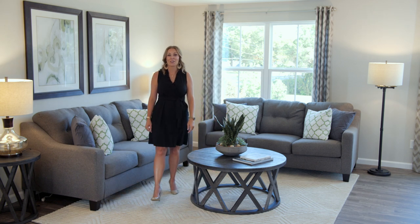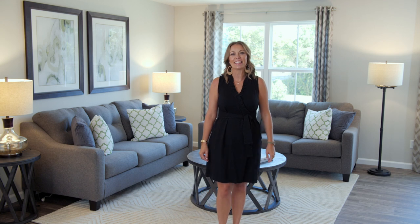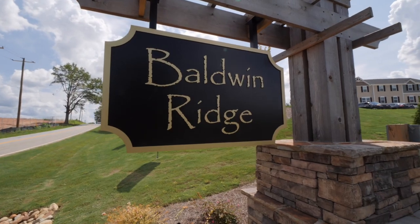Hi, I'm Christina and I hear you're in the market for a new townhome. I bet there's a lot on your must-have list. Let's see if we can check it all off at Baldwin Ridge.